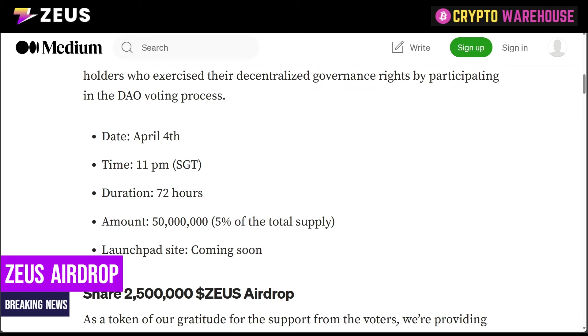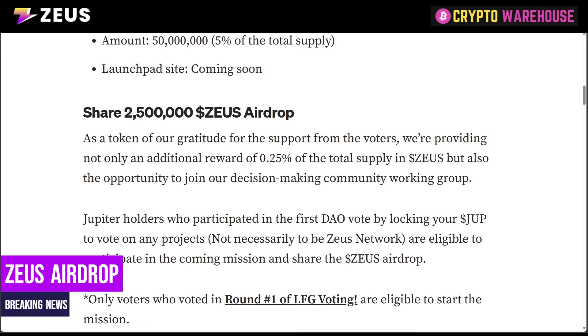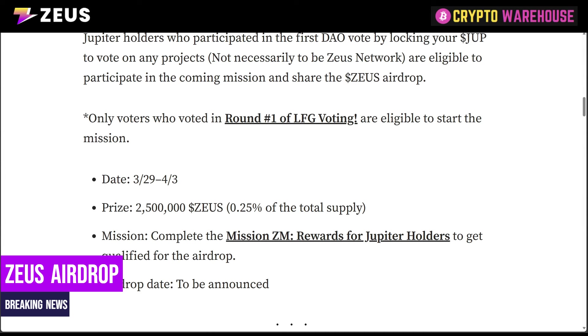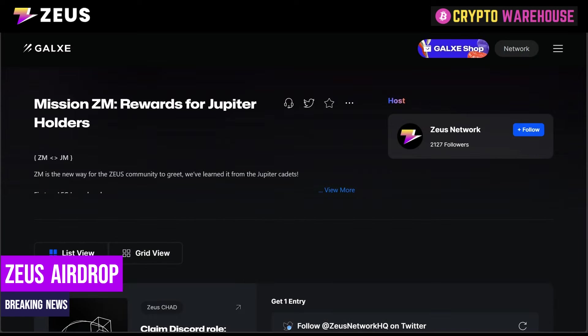As a JUP holder, to claim these 50 million tokens — which is 5% of their supply — there is an additional 2.5 million airdrop as a token of gratitude for the support from the voters. They're providing an additional reward of 0.25% of the total supply in Zeus, along with the opportunity to join their decision-making community DAO. There will be 2.5 million Zeus available if you go to Galxe and complete the missions. That runs from tomorrow until the 3rd of April — only five days over an Easter bank holiday weekend.